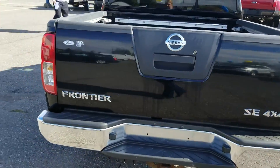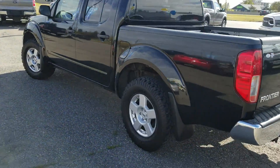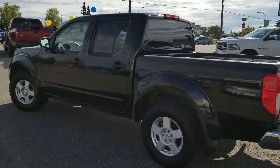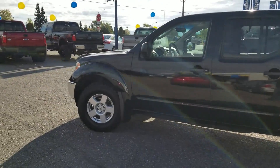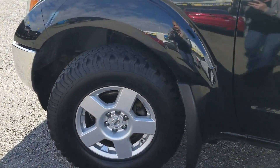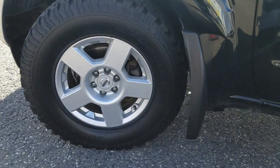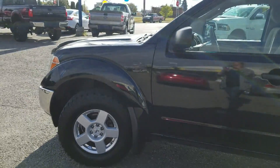This is an SE 4x4 in black, and it's going to be complemented by a tan cloth interior. On our rims here, we've got some BF Goodrich all-terrain KOs, with a decent amount of tread left so you're not going to have to worry about that.